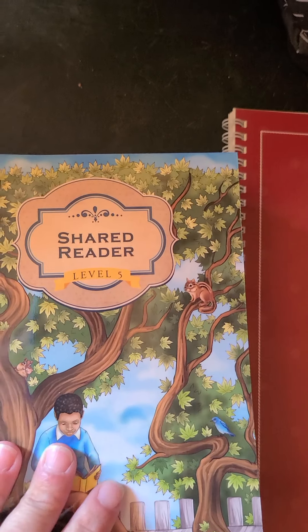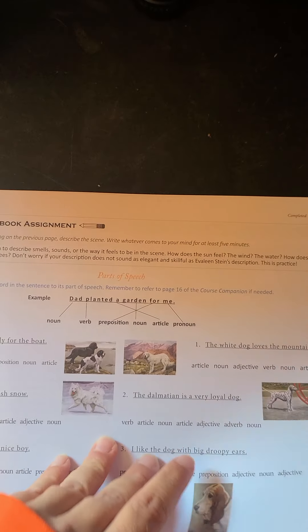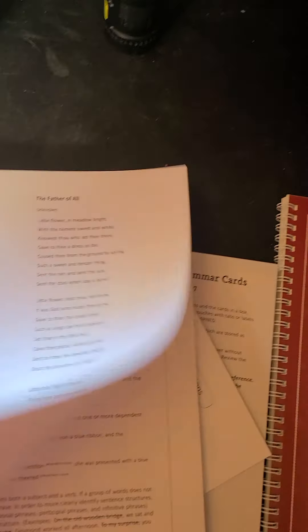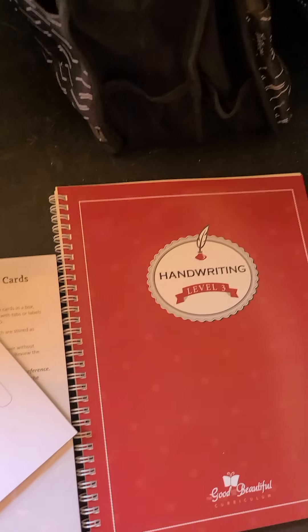This is her language arts — she has her personal reader, her shared reader, and her language arts course book which has the lessons, the reading, and the assignments for the day. She's also got this book that goes with her language arts, her daily checklist and notes, and her grammar cards that we will tear apart and make into cards.